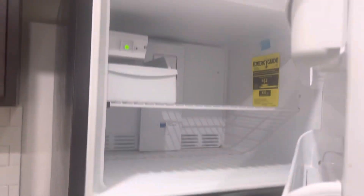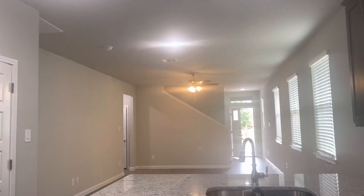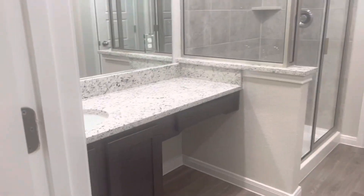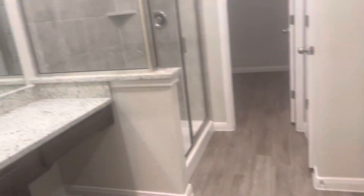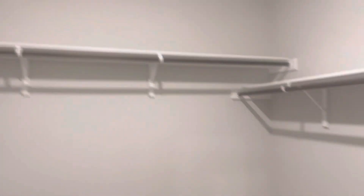It comes with a fridge included that has an ice maker. There are granite countertops, a garbage disposal, wired sinks, a food pantry. Here's the master bedroom, the restroom, the master shower, and a huge walk-in closet.